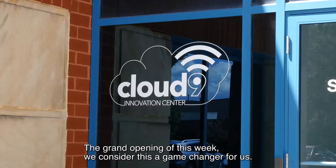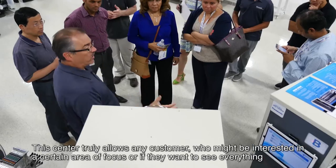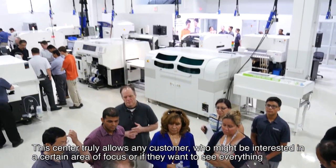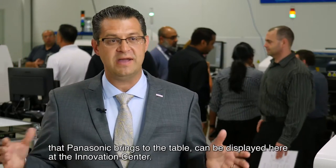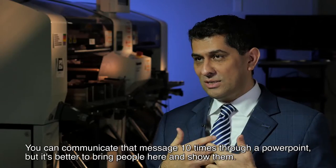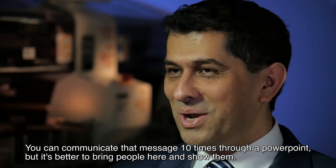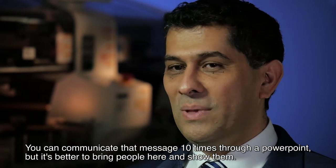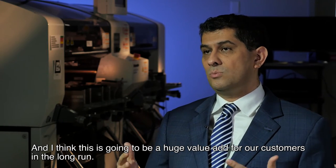The grand opening this week — we consider this a game changer for us. You have everything in a single location. This center truly allows any customer who might be interested in a certain area of focus, or who wants to see everything Panasonic brings to the table, to see it all displayed here at the innovation summit. You can communicate that message ten times through a PowerPoint, but it's better to bring people here and show them. This is going to be a huge value add for our customers in the long run.